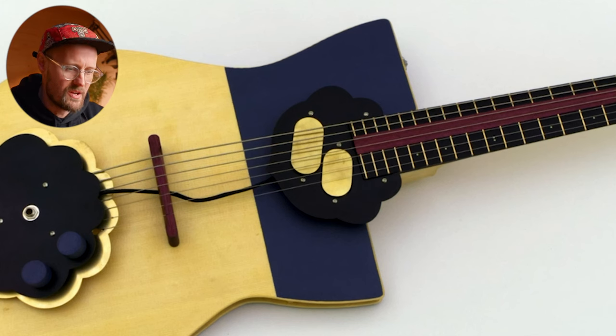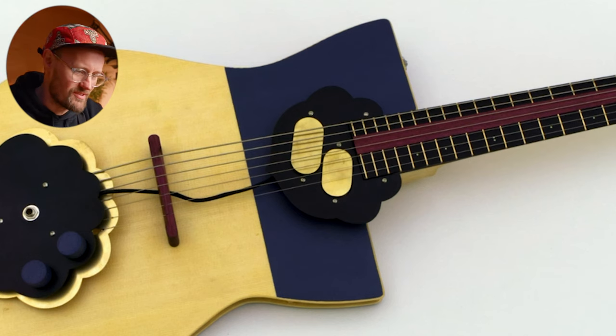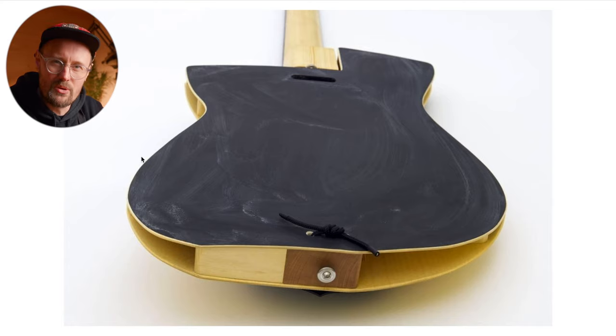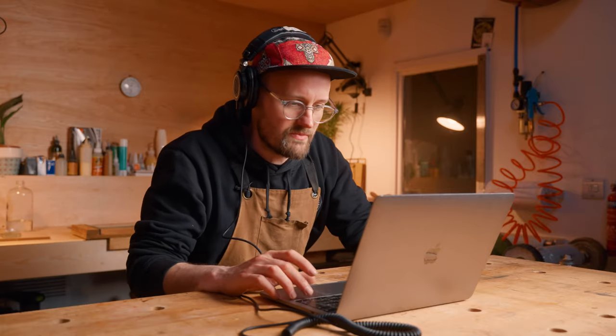It's got hand-wound pickups which kind of slide all about the place to give you all different tones, and it's even got a blackboard on the back for when you want to write down your musical ideas. Let's give 'The Future' a listen — I don't think I've actually heard this guitar before, so I'm quite intrigued.